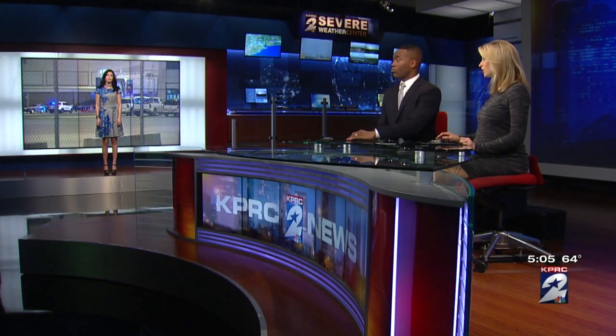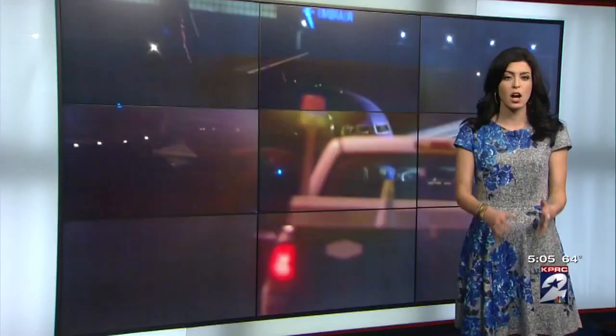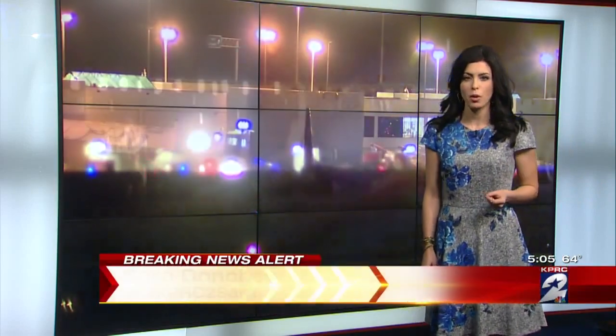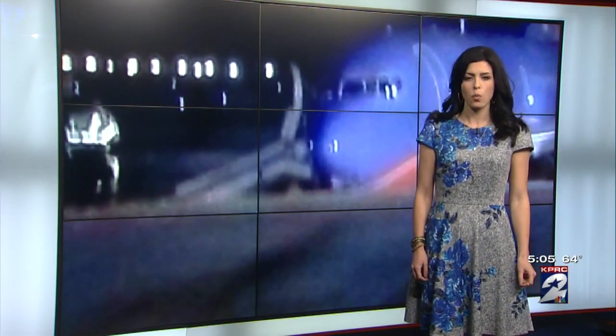Scary certainly for the passengers and also the crew. It's scary to watch as an airline passenger myself. It is one of the busiest times to travel. And for more than the 100 people on board this plane last night, their trip did not go as planned. And for the first time, we are getting a look at what went wrong.